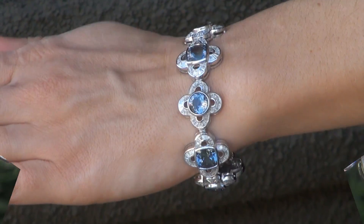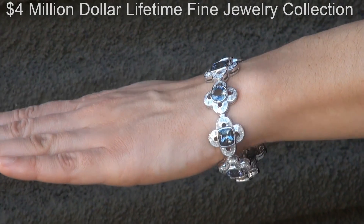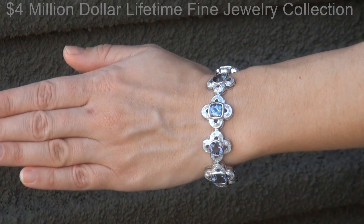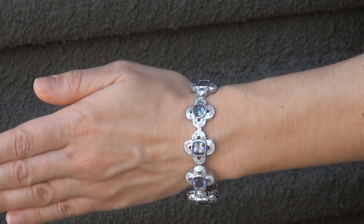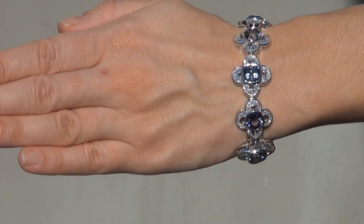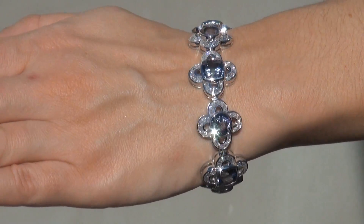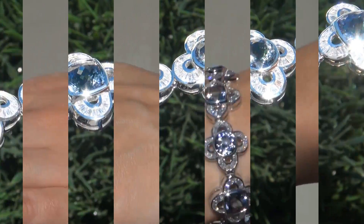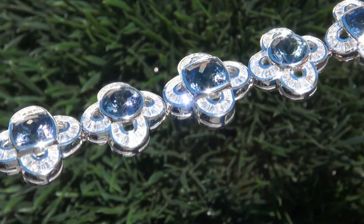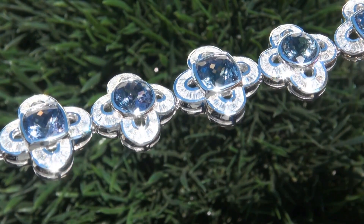This highly collectible bracelet comes to us from a consignor who must sell a $4 million lifetime jewelry collection due to a court-ordered divorce settlement. The bracelet was recently evaluated by GIA, which is the world's foremost authority in gemology, and the report will be included with your purchase. As you can imagine, our consignor paid an absolute fortune for this bracelet and is hopeful to recover at least $85,000.